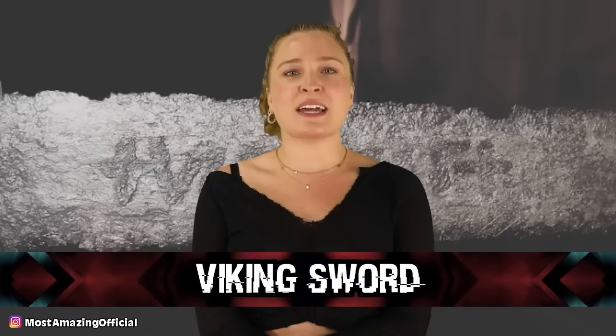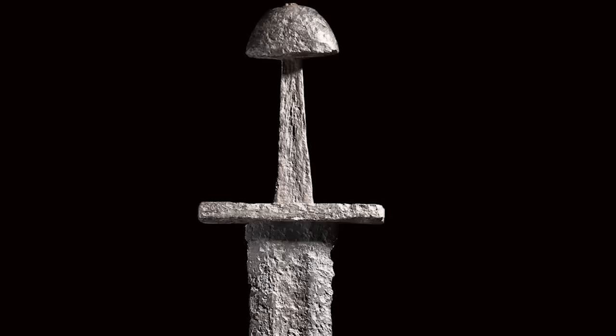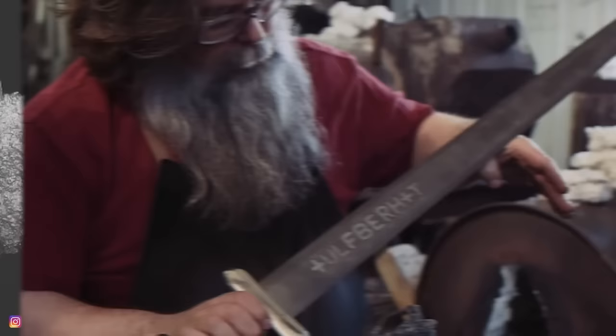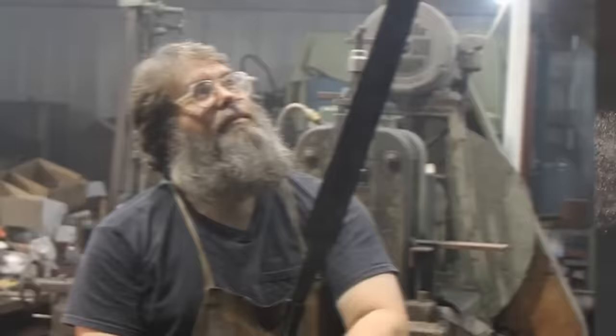In our number 6 spot, we have the Ulfbearht Viking sword. Archaeologists found a Viking sword called Ulfbearht that they were able to date from 800 to 1000 AD, but upon further research they were absolutely astounded. This sword was made with a level of sophistication not seen until at least 800 years later. The carbon content of the sword is three times higher than other swords of the time, and due to impurities that were removed, the iron ore would have needed to be heated to at least 3,000 degrees Fahrenheit. A blacksmith named Richard Furrer made a similar sword using technology available at the time, saying the process was the most complicated thing he had ever made.